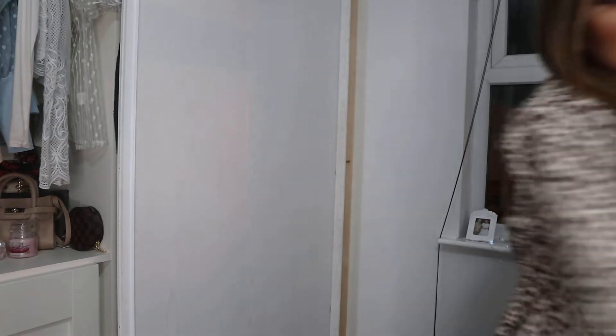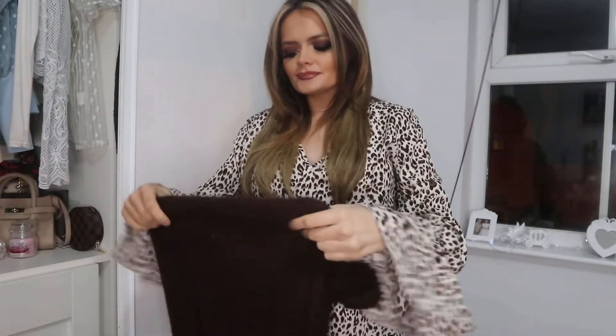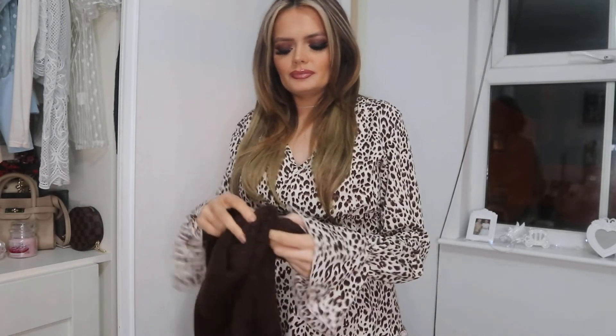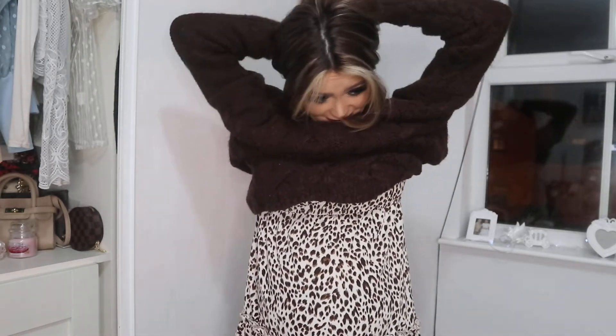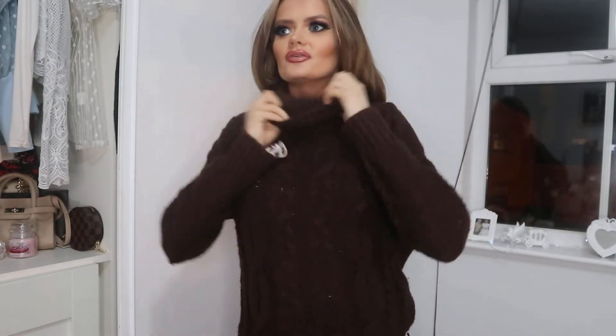Another good tip, especially in the winter time where dresses may not be the warmest thing: throw a jumper over the dress. So I'm going to grab this jumper here and throw it over the dress. This one is a polo neck so I have to try not to get my makeup messed up putting it on — as I'm sure everyone can relate to.